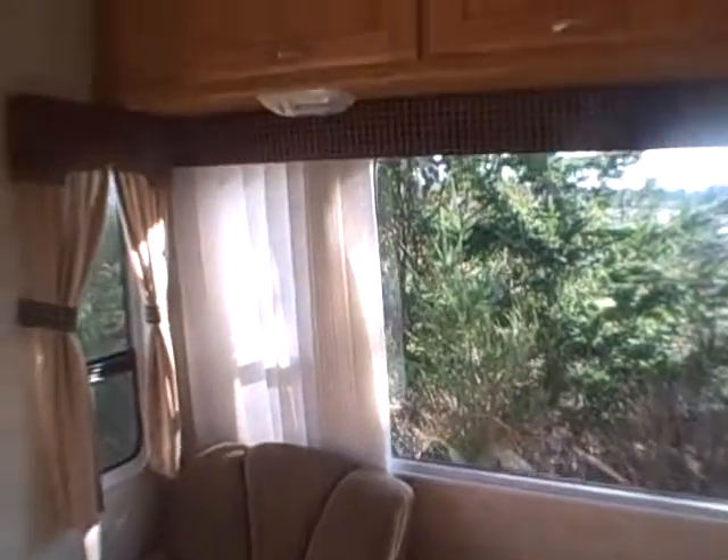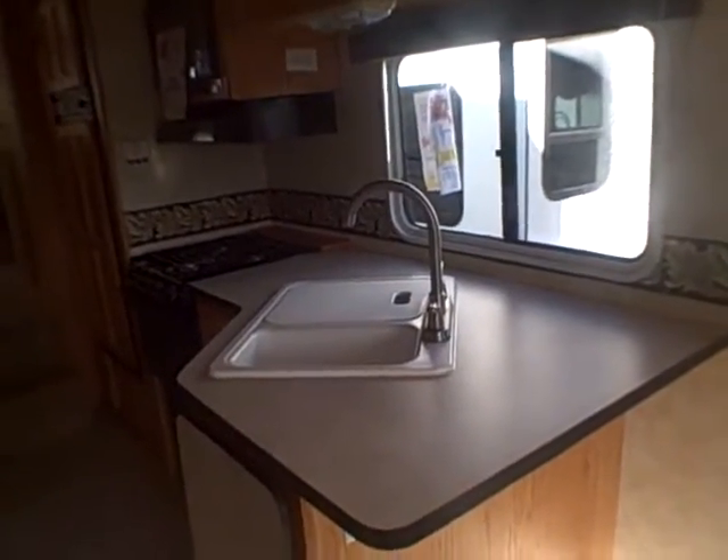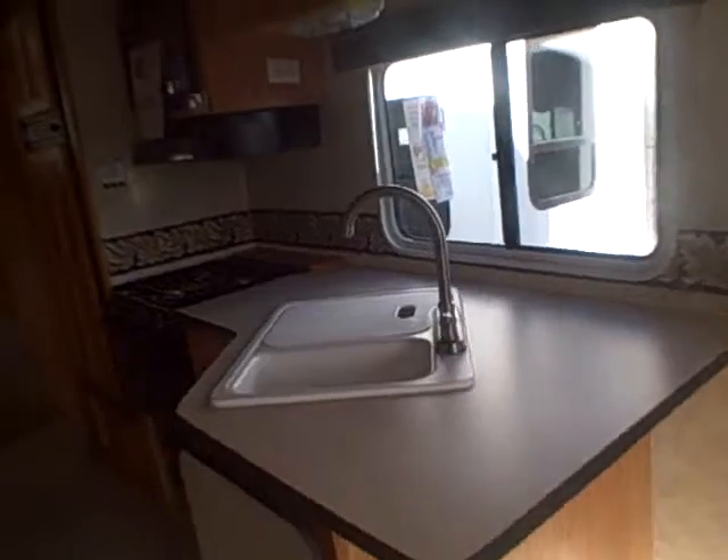There are also cup holders, and of course your big rear window with vertical blinds. Looking forward, we see our kitchen area with a nice big countertop space by the window, so it's easy to see what you're working on when preparing meals.